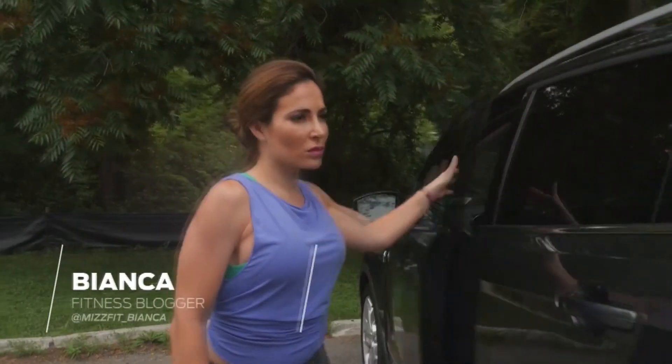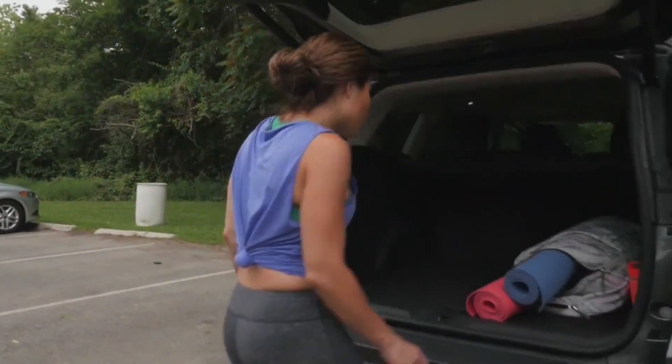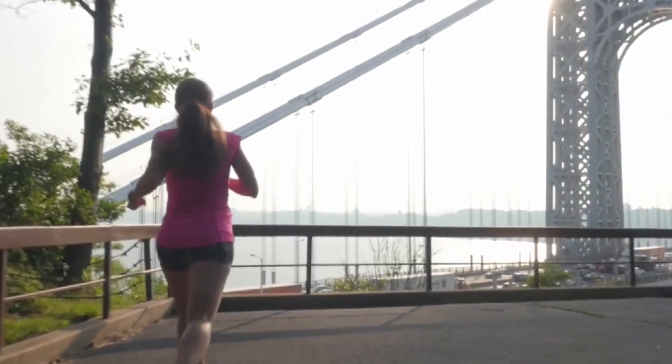I also went on an amazing road trip with Ford Motors this summer and fall, traveling through the tri-state, uncovering hidden gems, going off the beaten path, and working out in some of the most scenic parks I've ever been to.